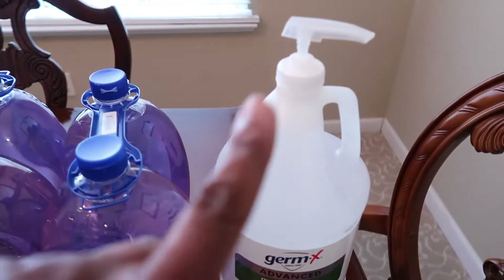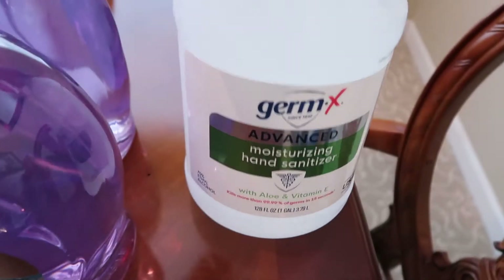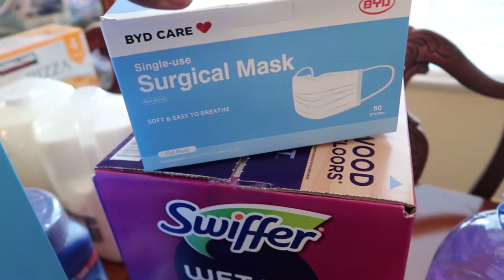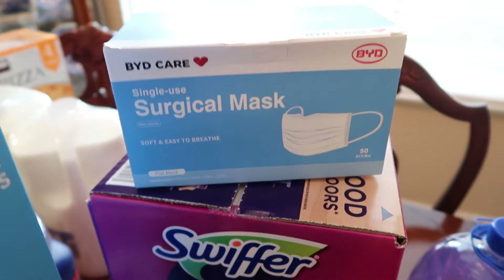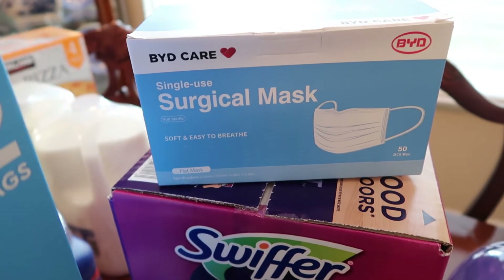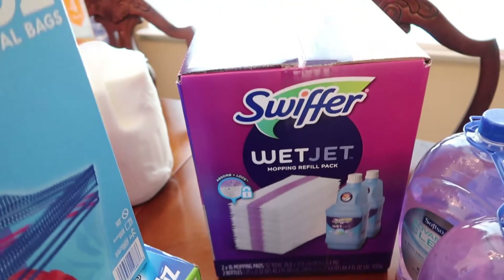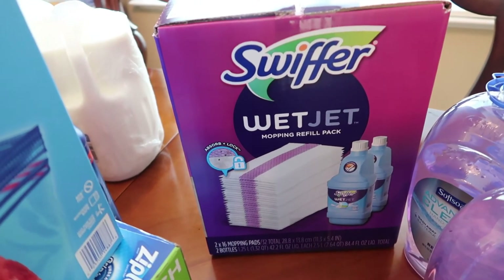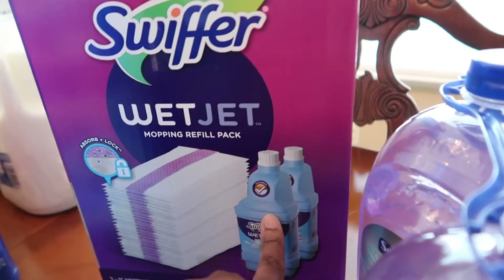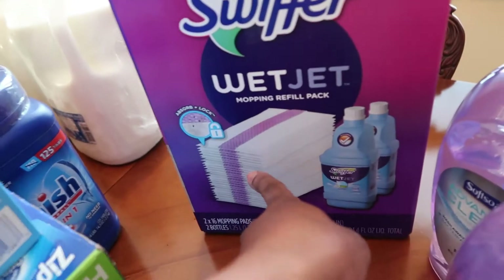We were in need of hand sanitizer, so I got a big one like this — we refill our little ones that we keep in the car, purse, and around the house. Got this jumbo gallon of Germ-X. We use cloth masks, but I thought it would be nice to have surgical masks for when we're out of clean cloth masks and on our way out. Got those, and then I use a Swiffer Wet Jet on my hardwood floors every other day — I was getting low so I got this pack that has two bottles of solution and 32 mopping pads.